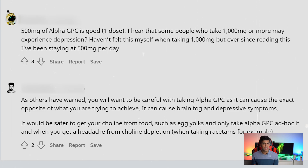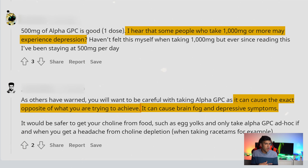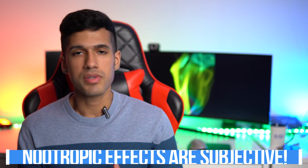Looking online, there's a lot of confusion about this on Reddit. Posts indicate that you can experience depression — some people taking 1,000 milligrams or more may experience it. Others report brain fog and depressive symptoms, the exact opposite of what you're trying to achieve. We are all different individuals, so alpha GPC may take a little bit of time to get right.